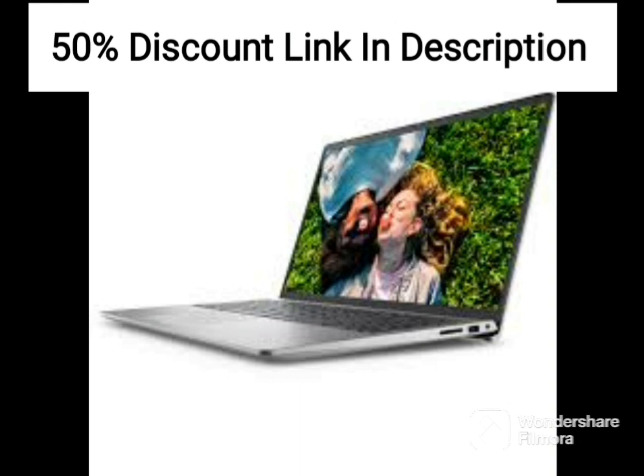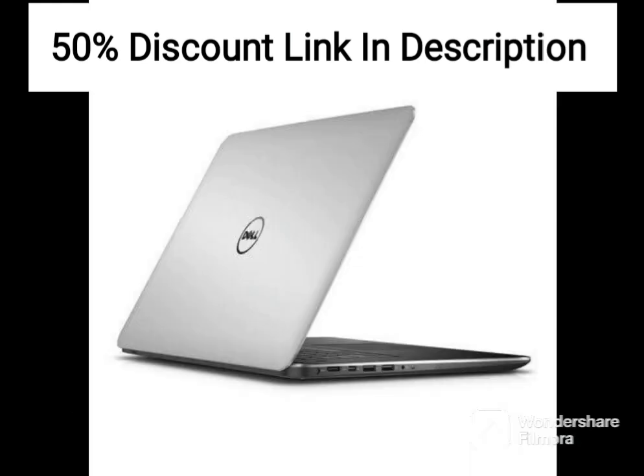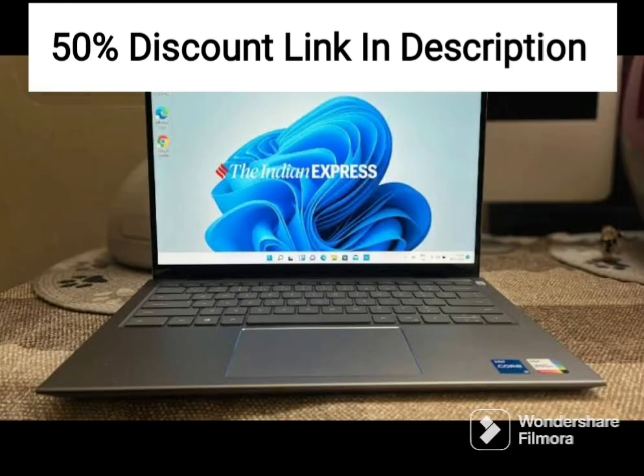Overall, the Dell Inspiron 14-inch 2-in-1 laptop (35.56 cms) is a great choice for those in need of a reliable and versatile device for everyday use. Its sleek design, powerful hardware, and impressive display make it a great choice for work, school, or entertainment.